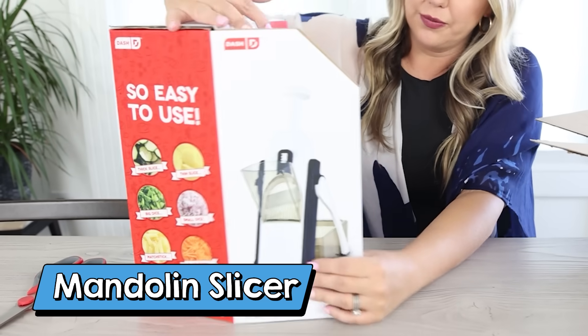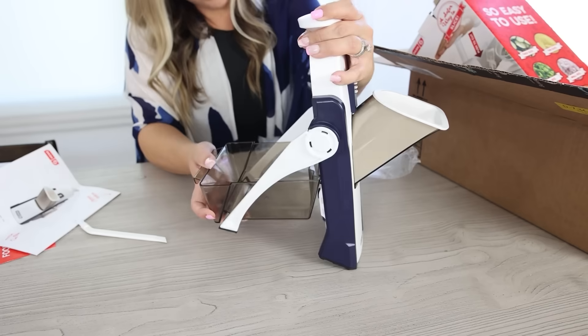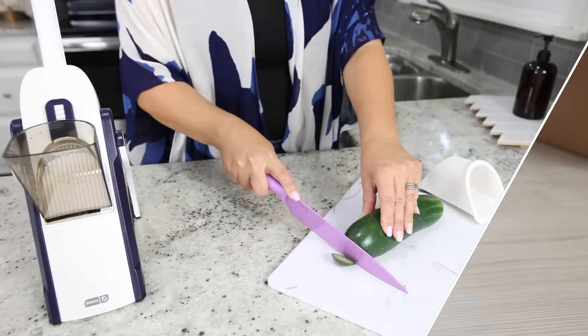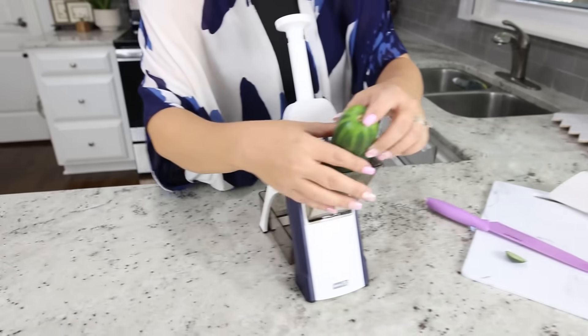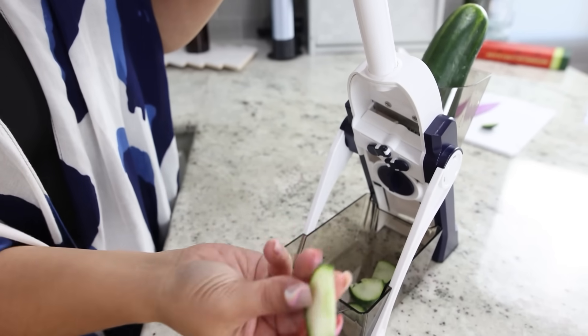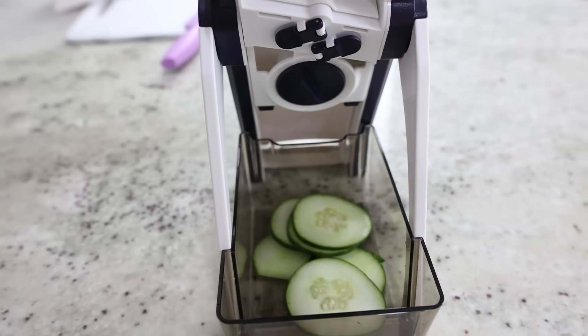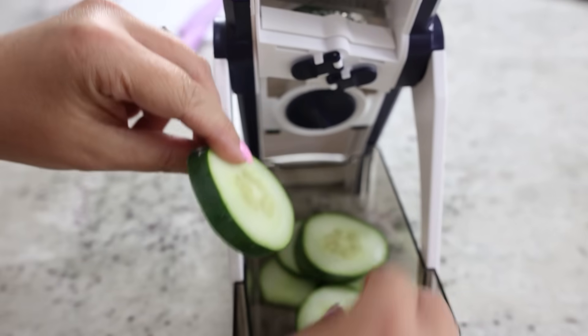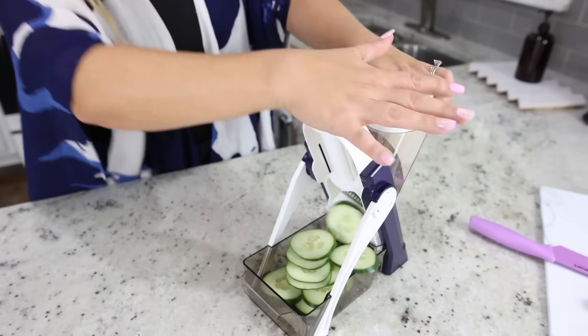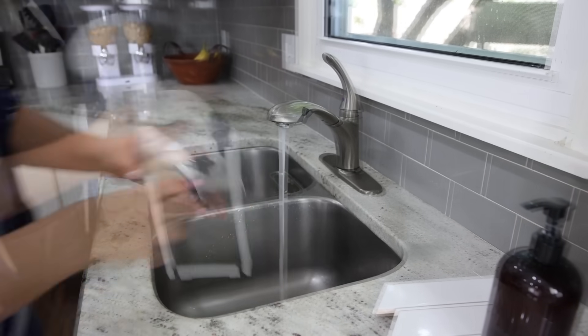If you've watched any of my Amazon favorites videos, you guys know that I love this mandolin slicer by the brand Dash. This was a new slicer they came out with last year. It's really compact and fits nicely in a drawer or a cabinet — it's not going to take up a lot of space, and it slices in no time. You can adjust the size of what you're slicing on the back with the dial, so you can make things thicker or thinner. In addition to creating slices, you can also create matchsticks, julienne, or dice. You can put it in the dishwasher to clean it up, though I typically hand wash it.